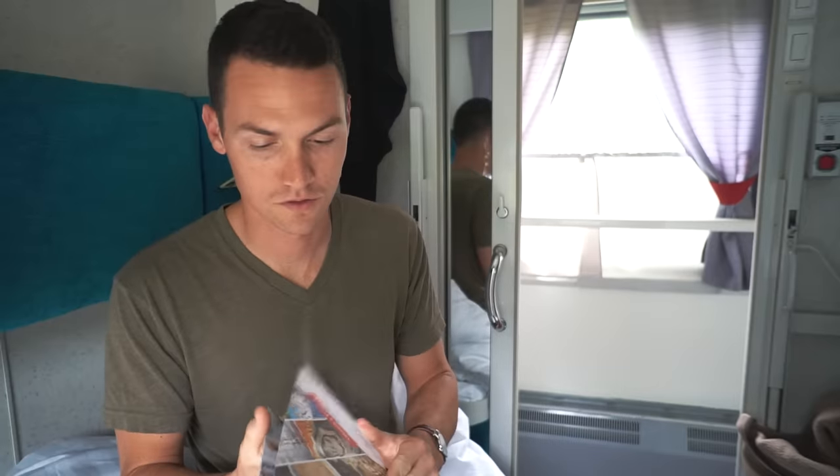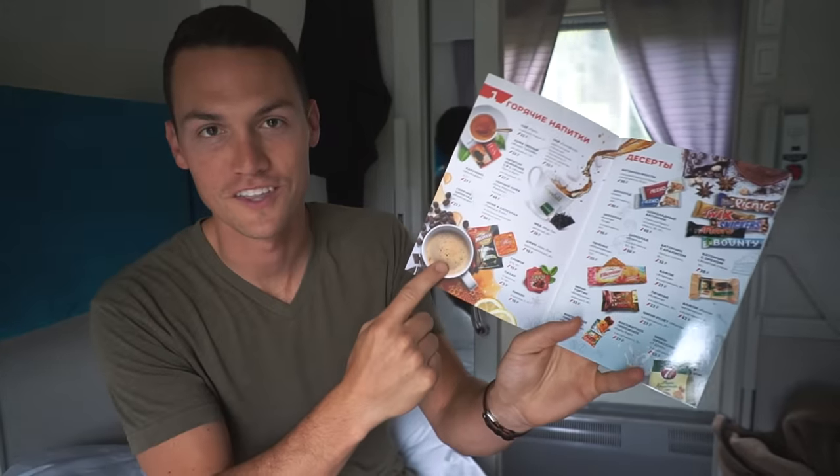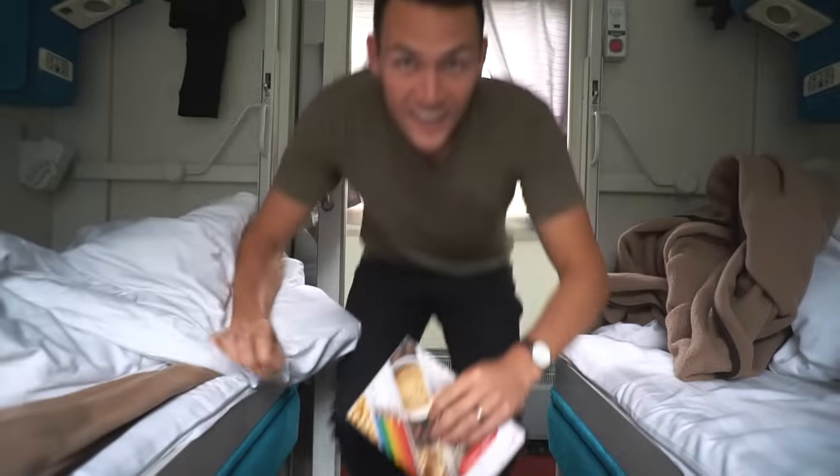It is our first morning on the Trans-Siberian and it's time to figure out how to get coffee. We brought a ton of powdered coffee. The problem is we don't have anything to make it in, and we've heard that if you order coffee or tea once, they give you a nice glass mug that you can just keep reusing. So I'm going to take this little thing and point to this. I could have just ordered seven coffees.